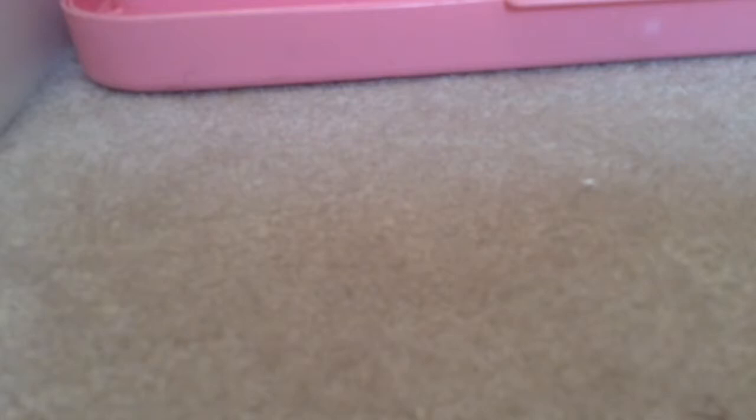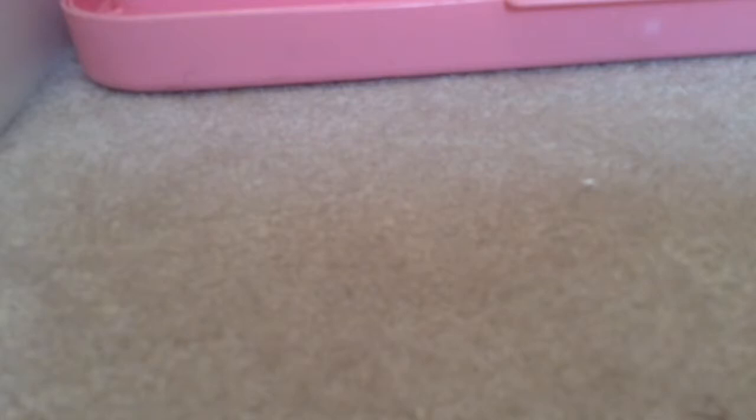Another thing you will need for your hamster are toys. Here's a toy — it's a bridge that they can climb on. Another toy you can get them is a seesaw, but there are many more.